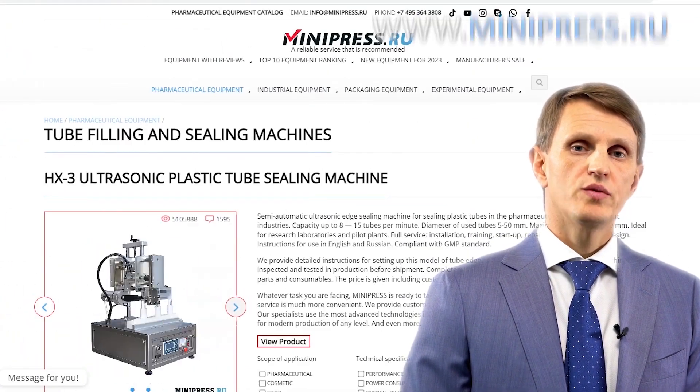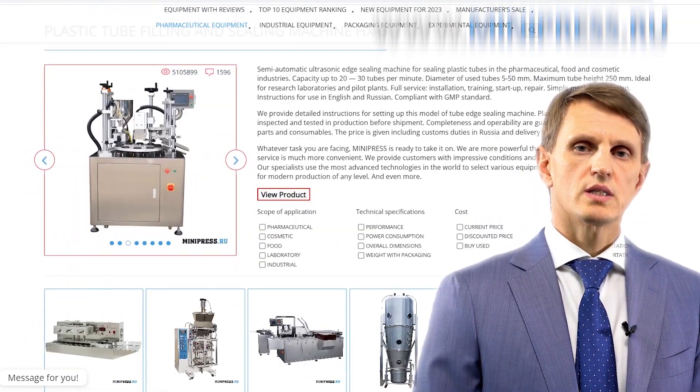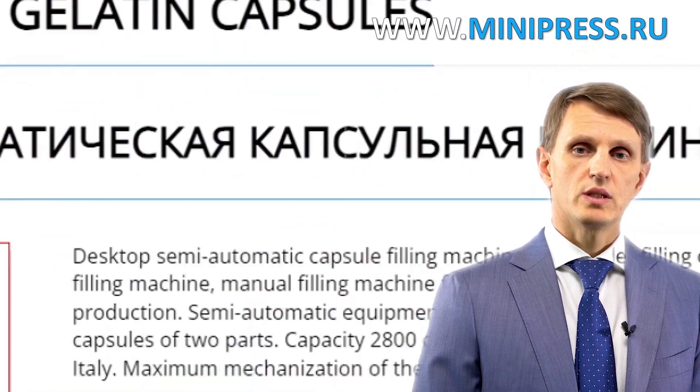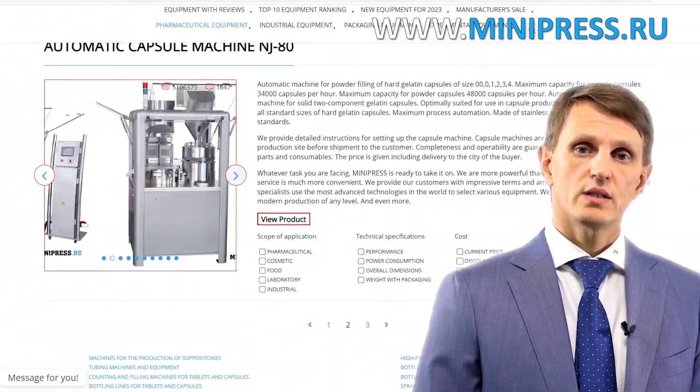You can contact me every day, either by telephone, Skype or email. I'm here to help you choose any pharmaceutical equipment, making use of all my experience and knowledge. I'll be happy to see you among my clients.